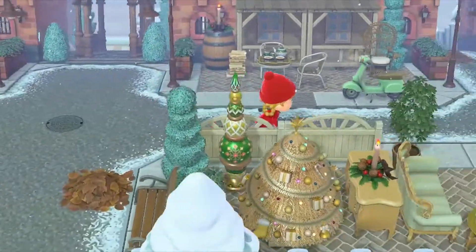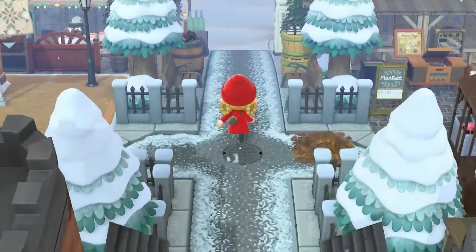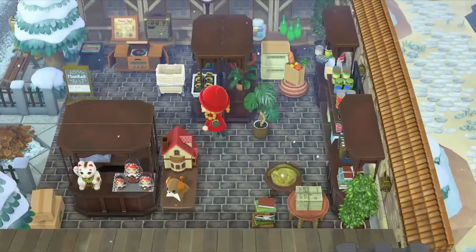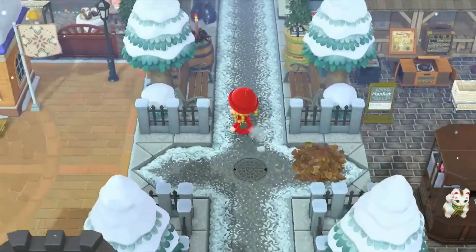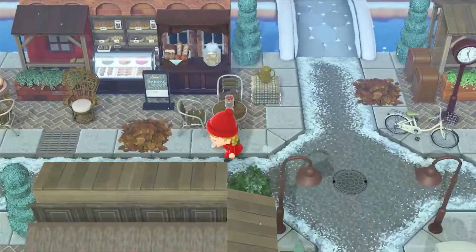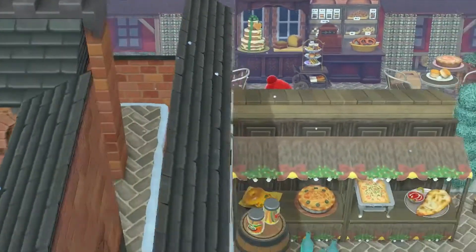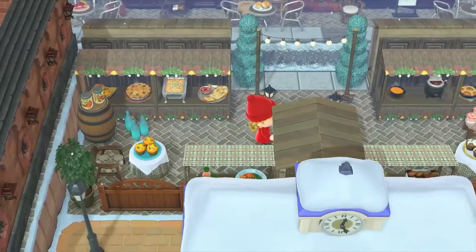Okay, this is the entrance. Let's go up this way — this is the Resident Services. We're gonna head this way now. Oh, I like the little Russian nesting dolls, those are so cute. It's like a little shopping area — I love those little shopping stands.